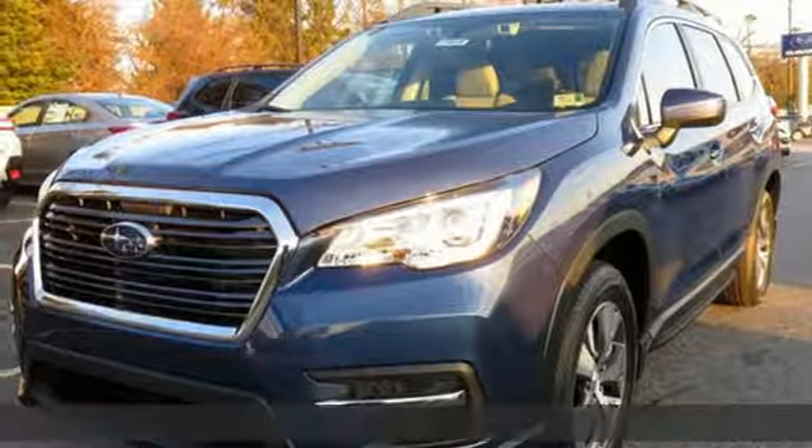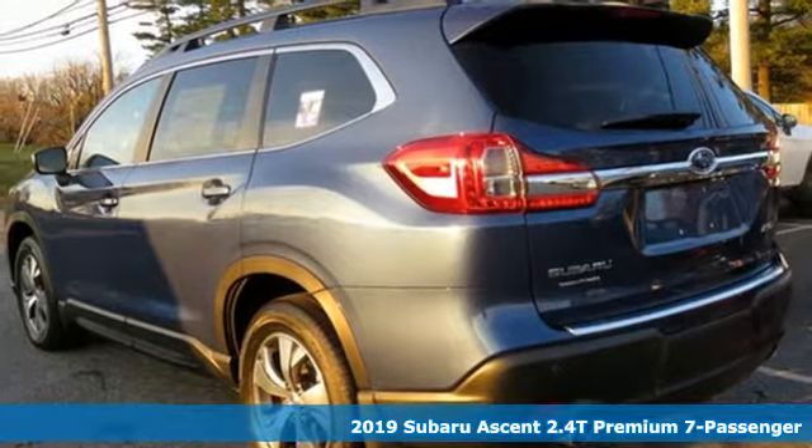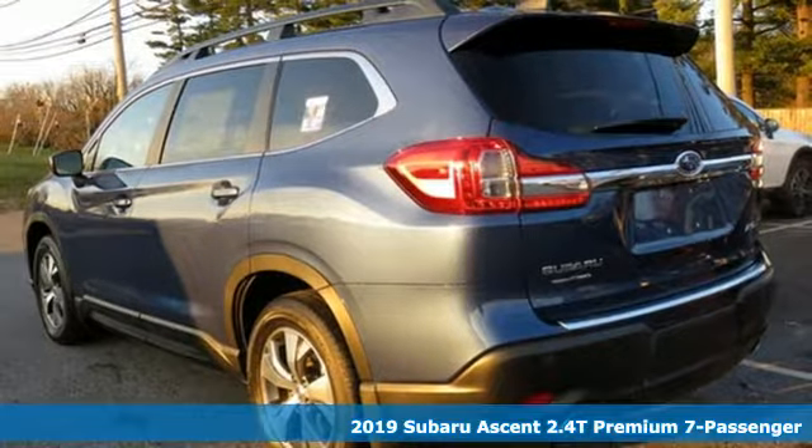It's a new 2019 Subaru Ascent. Stay safe, drive a Subaru, and get ready for an impressive combination of features.